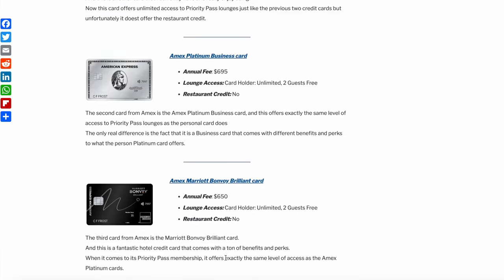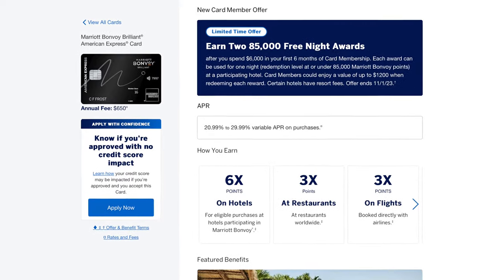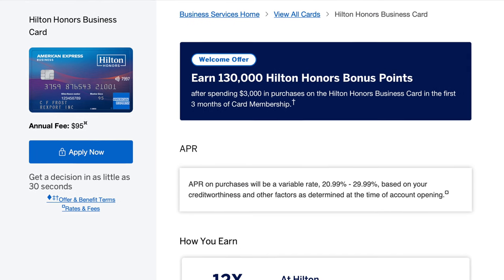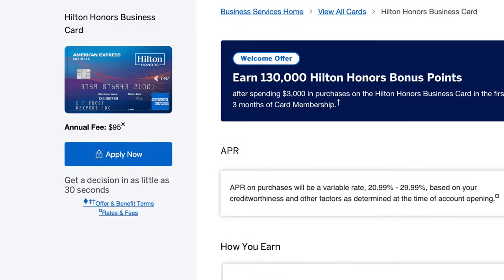The third card from Amex is the Marriott Bonvoy Brilliant card — a fantastic hotel credit card with a ton of benefits and perks. When it comes to its Priority Pass membership, it offers exactly the same level of access as the Amex Platinum cards do. The fourth card from Amex is the Hilton Honors Business card, which also costs just $95 per year and offers exactly the same Priority Pass benefits as the Surpass card.